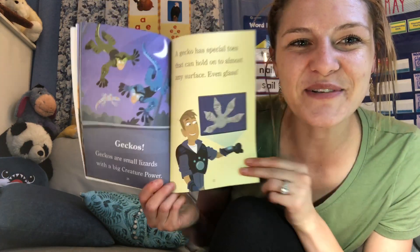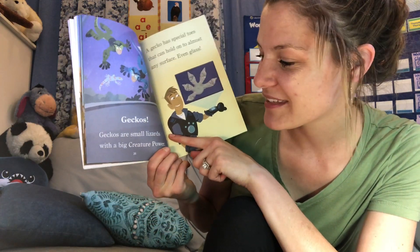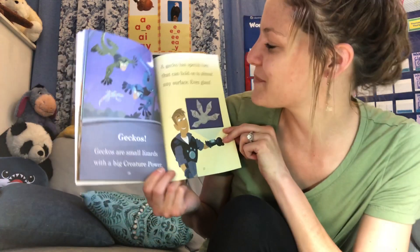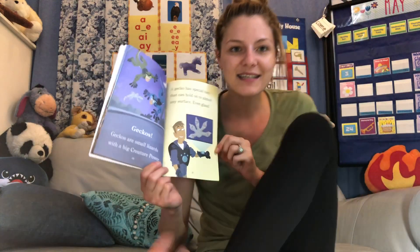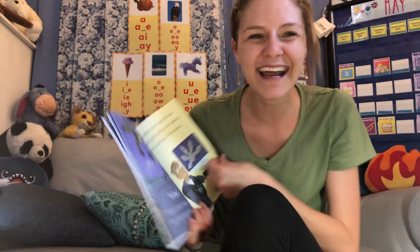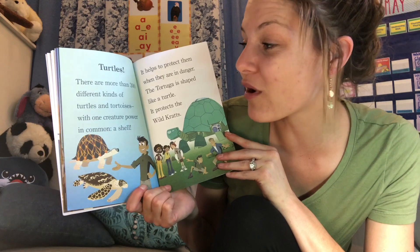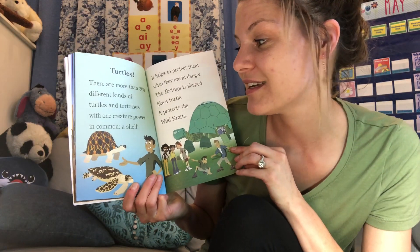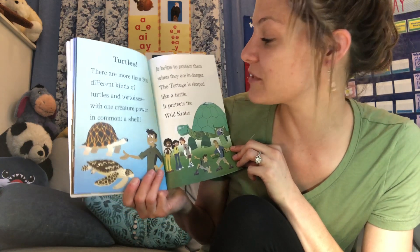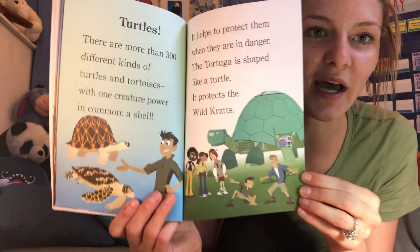Geckos! I love geckos — my cousins had a pet gecko they named Rocky. Geckos are small lizards with a big creature power. A gecko has special toes that can hold on to almost any surface, even glass. Do you have special toes that can crawl like a gecko? One of my favorite reptiles: turtles. There are more than 300 different kinds of turtles and tortoises with one creature power in common — a shell. It helps protect them when they're in danger. And tortuga means turtle in Spanish.